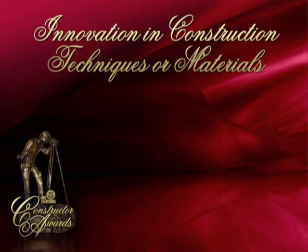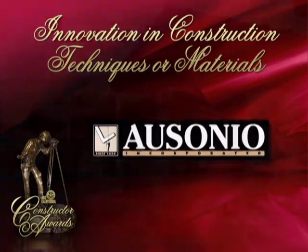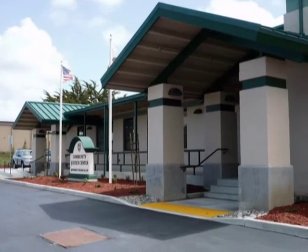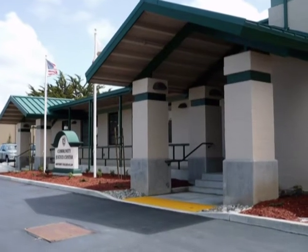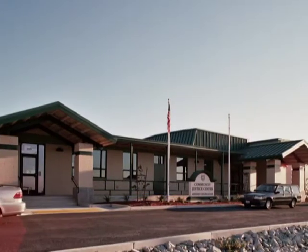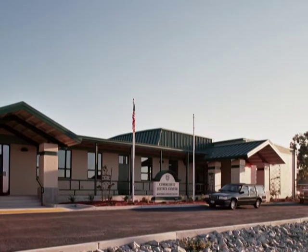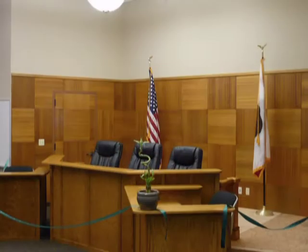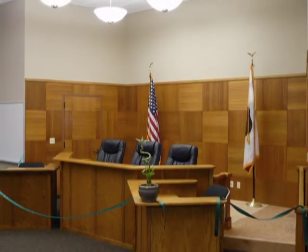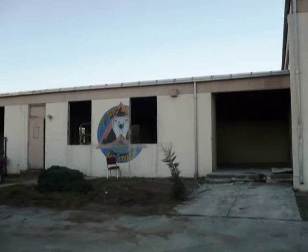The first finalist in the Innovation in Construction Techniques or Materials category is Asonio Incorporated for the Monterey College of Law Seaside. Asonio Incorporated demonstrated multiple innovations in its work on the Community Justice Center for Monterey College of Law. The goal was to create a fresh new courtroom and mediation facility on a site with a dilapidated military concrete masonry building.